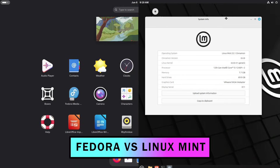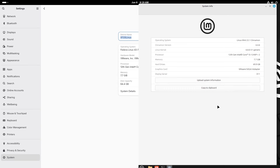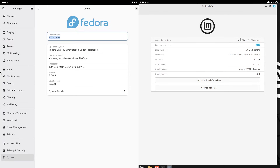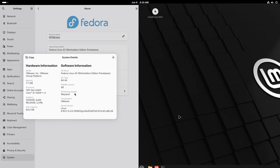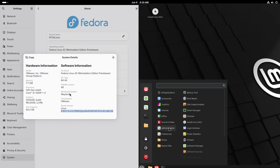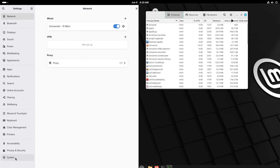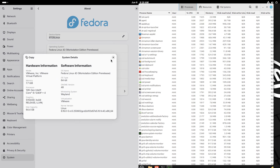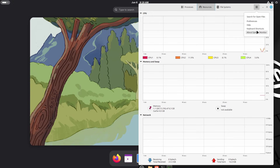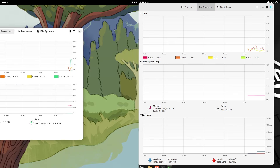Linux has become the go-to operating system for many professionals, developers, and everyday users alike. When it comes to productivity, two distros stand out: Fedora and Linux Mint. Fedora is known for its bleeding-edge technology, delivering the latest GNOME desktop, kernels, and libraries as soon as they are available. Meanwhile, Linux Mint focuses on a conservative, stable base built on Ubuntu's LTS release, offering a familiar Windows-like experience. In this video, we will compare Fedora and Mint side by side through real-world productivity testing, stability analysis, and UI walkthroughs so you can decide which one suits your workflow best.